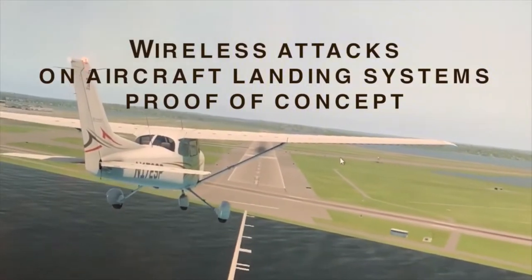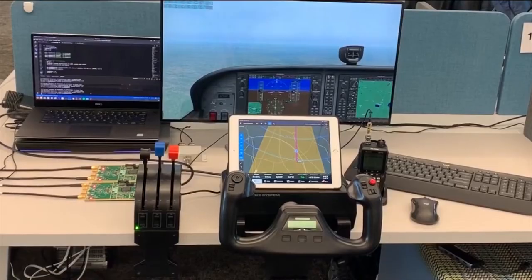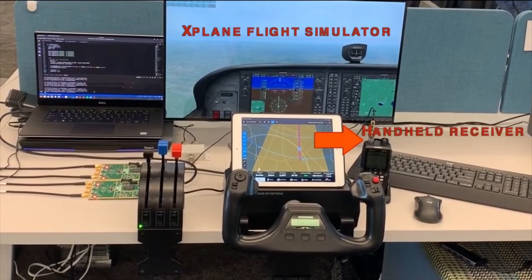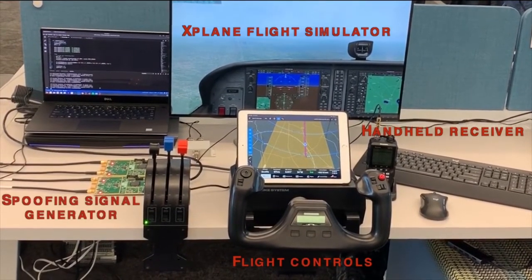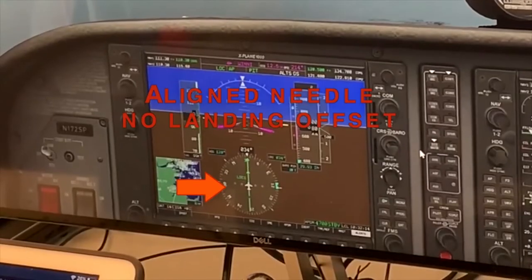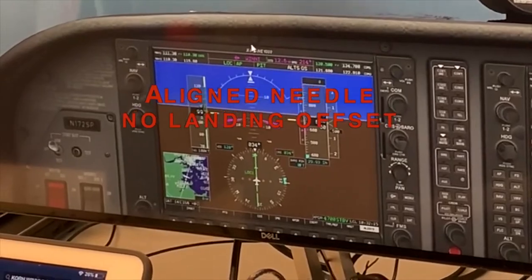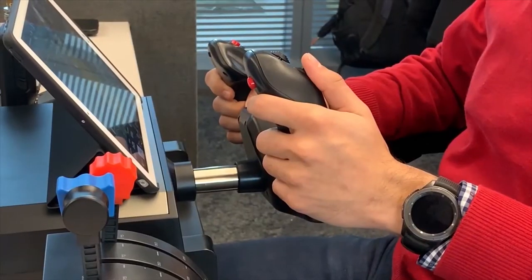The problem is that these systems are not exactly the most secure. We developed practical attacks that involve transmitting fake radio signals, which can make an aircraft land away from the runway. We tested these attacks on our experimental setup. This is a video of a proof of concept. The testing setup contains a flight simulator software, a handheld navigation radio, flight controls, and a sophisticated radio used to transmit fake signals. In the first scenario, the spoofer is absent and the weather is clear. The instruments show correct indications and the aircraft is perfectly aligned with the runway — it touches down exactly where it should.